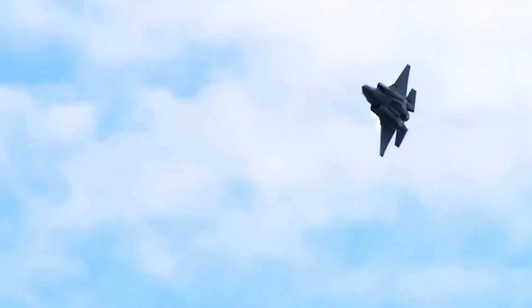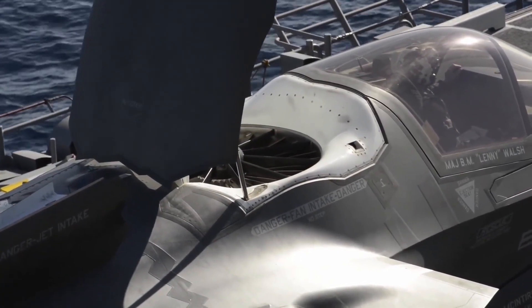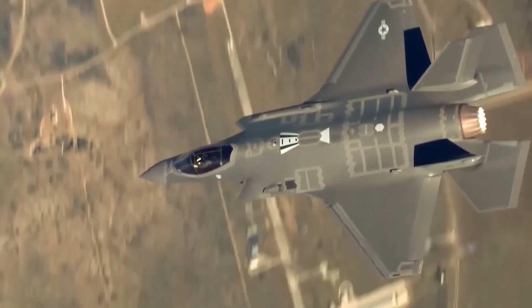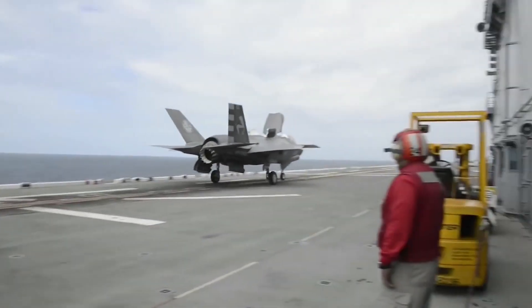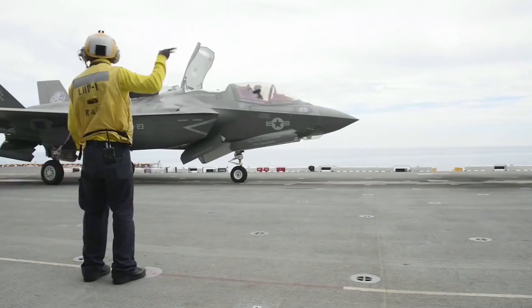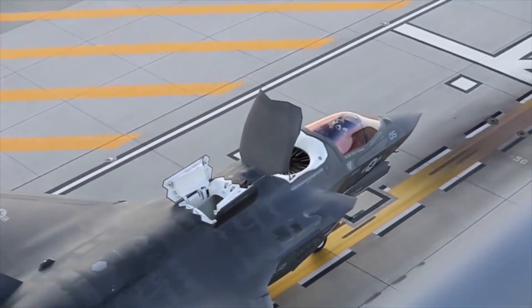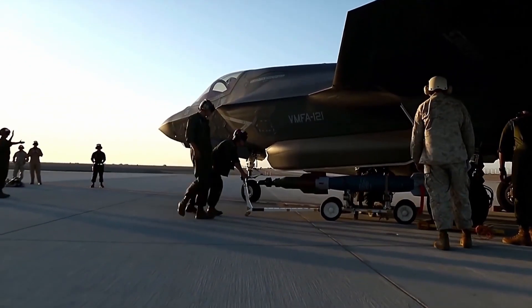An aerospace industry team led by Lockheed Martin designed the aircraft, with partners including Northrop Grumman, Pratt & Whitney, and BAE Systems. It entered service in 2015, having taken its first flight on December 15, 2006. Its development had some serious technical issues, including stealth coating and night vision cameras.